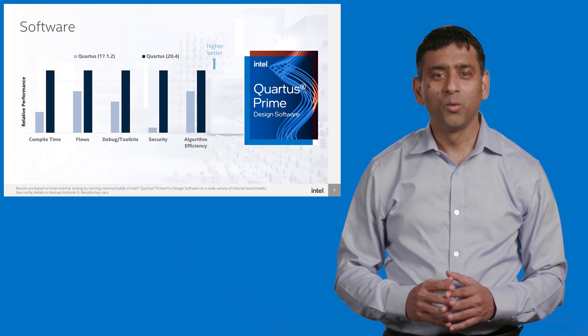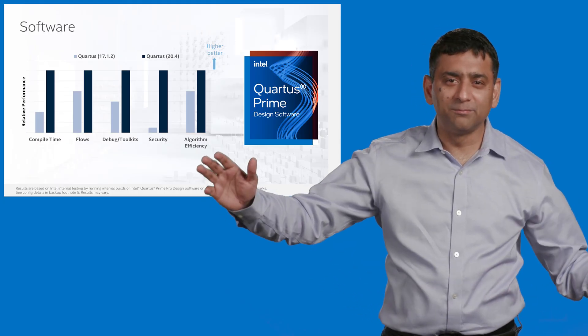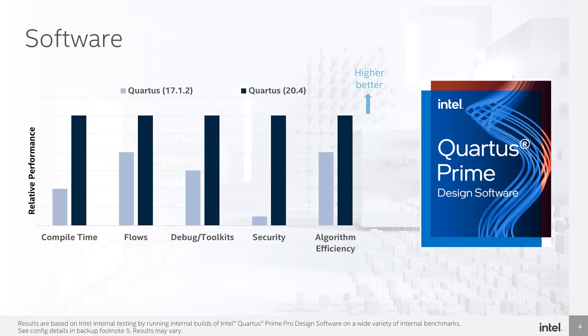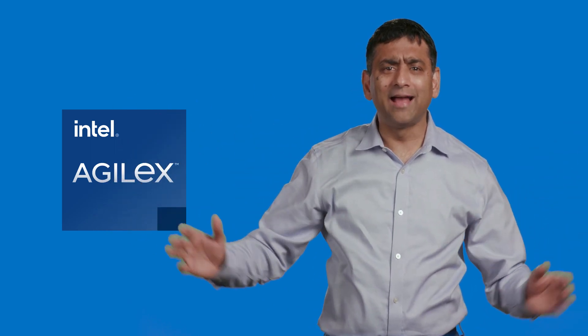In addition, we are seeing amazing leaps in compile time, timing flows and security in the 20.4 version of Intel Quartus Prime Pro Edition software. In totality, Agilex is a breakthrough FPGA product.